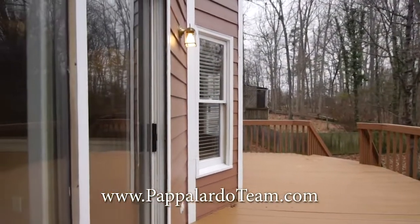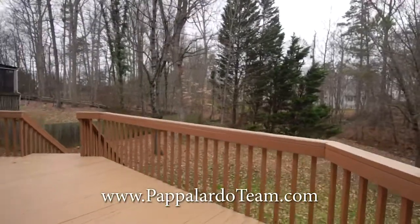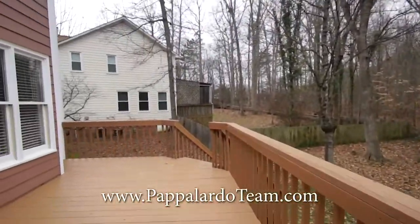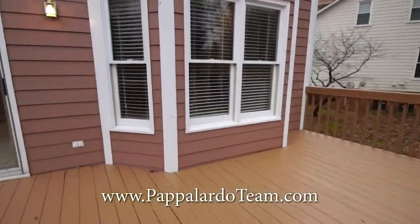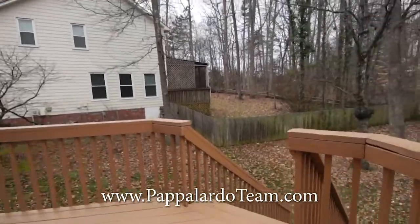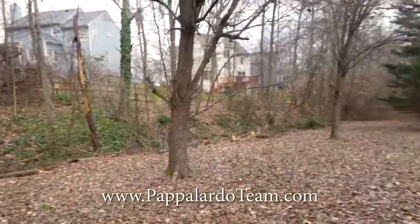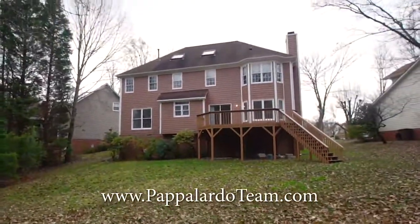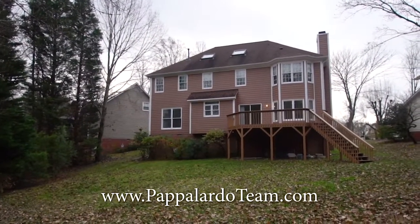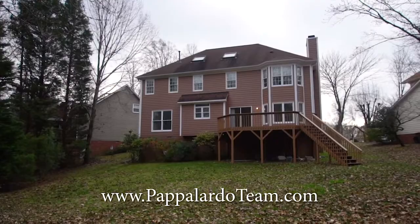Now we're out on the deck — went out the sliding glass doors by the breakfast room. It's got a great-size deck overlooking the backyard, and we've got a creek down there. Plenty of room for a grill, table, and chairs — a really great, fun place to entertain. In the backyard looking over at the creek, on the side of the house there is a door that leads into a tall crawl space area. Again, this is 10 Bransford Court in the Adams Farm neighborhood in Greensboro, North Carolina.